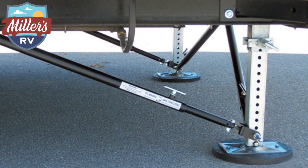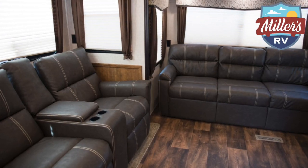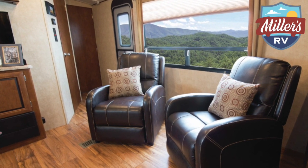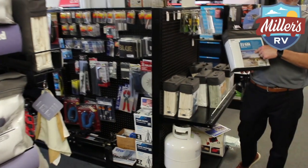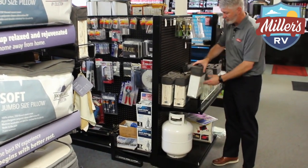We do also carry RV furniture. So if you want to upgrade your RV and want to swap out to a theater reclining system, a recliner, or a regular jackknife sofa, we can get all those for you. We've got color samples for those as well. We even carry special sheets because everybody knows when you go to the RV, your RV queen is a little shorter than normal. So we carry the short queen sheet set so they don't loosen up on the bed when you're sleeping at night.